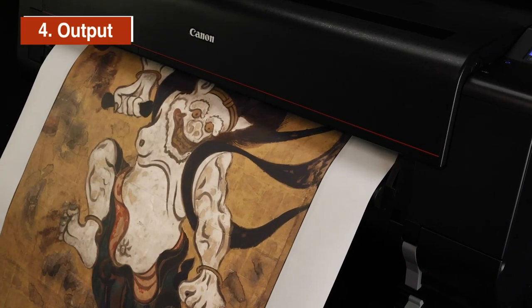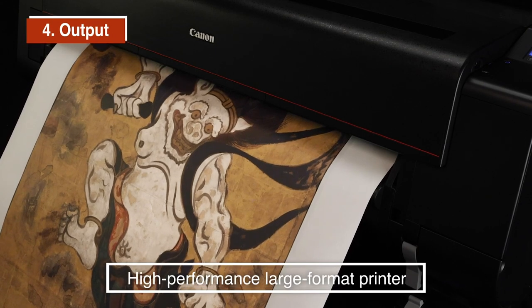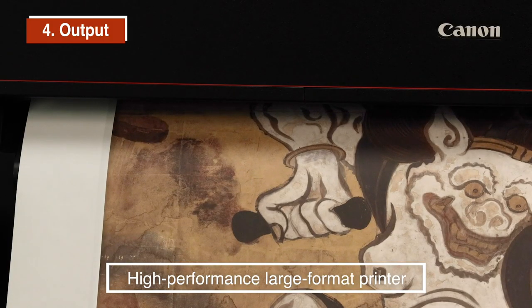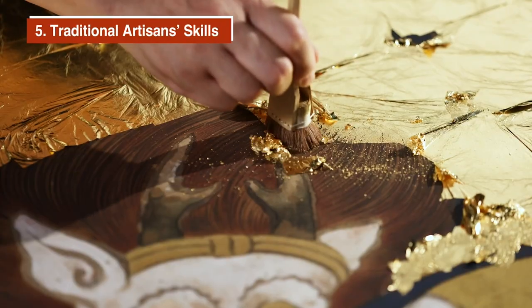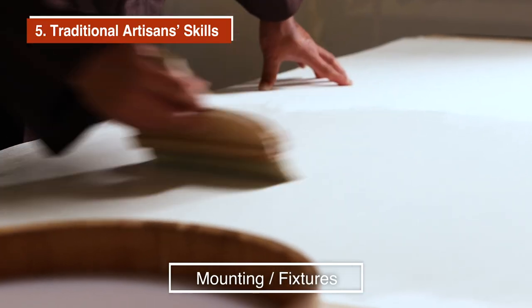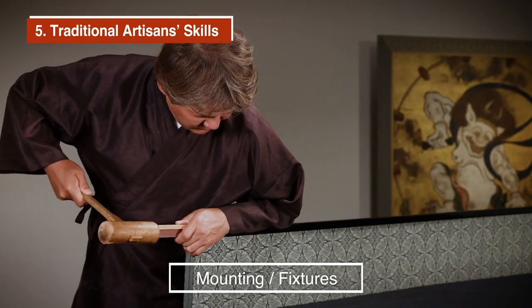A high-performance, large-format printer maximizes the results of sophisticated color matching. Dimensional depth and textures seen in the original are meticulously reproduced. Artisans demonstrate their mastery of traditional Kyoto skills, applying the finishing touches to Tsuzuri project works that are as close as possible to the original cultural assets.